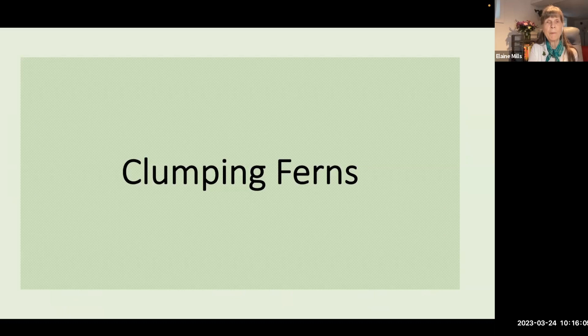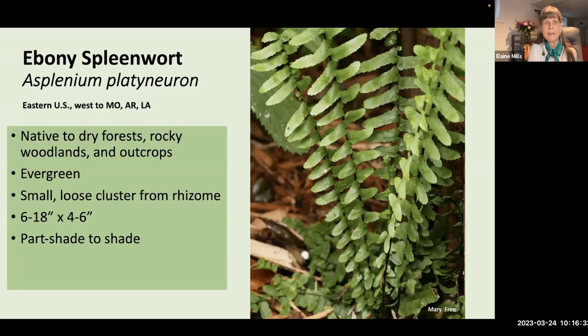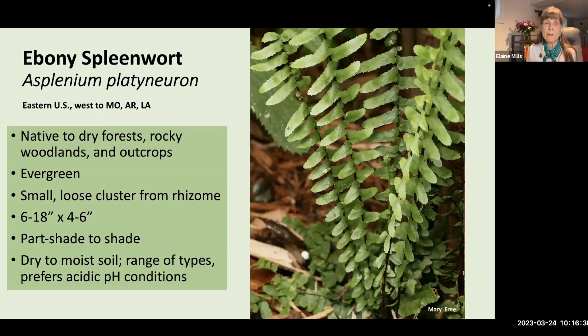Ebony spleenwort, Asplenium platyneuron, grows in dry forested areas, especially rocky woodlands and outcrops, throughout the eastern United States west to Missouri, Arkansas, and Louisiana. This is an evergreen fern forming small loose clusters, 6 to 18 inches in height, growing in part to full shade. It tolerates dry to moist soil in a range of soil types, preferring acidic pH. It tolerates heavy shade and is one of the most drought-tolerant native ferns.